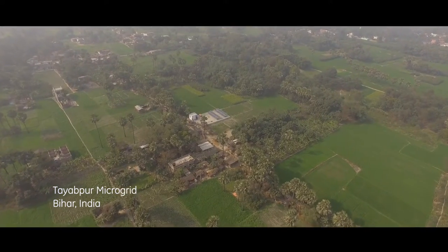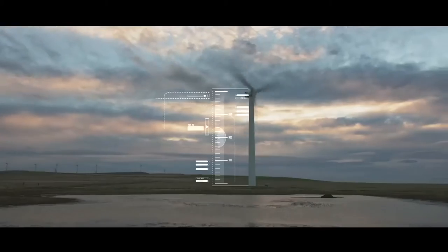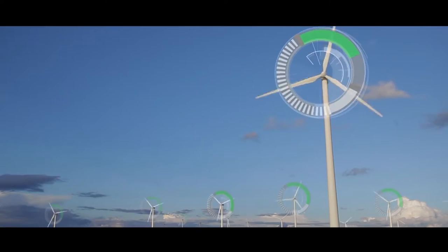This is GE's hybrid distributive power solution. The core of the technology came from our GE wind business, and was developed and further enhanced at our global research center in Bangalore, India.